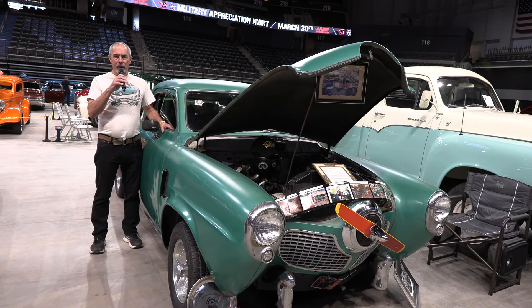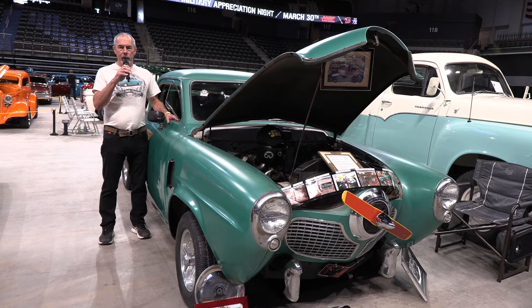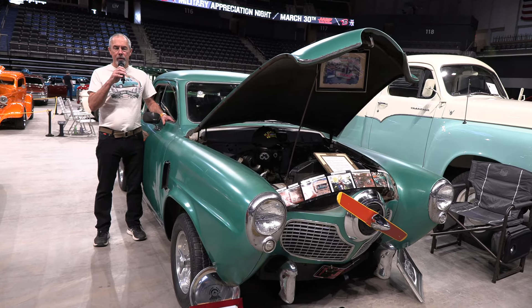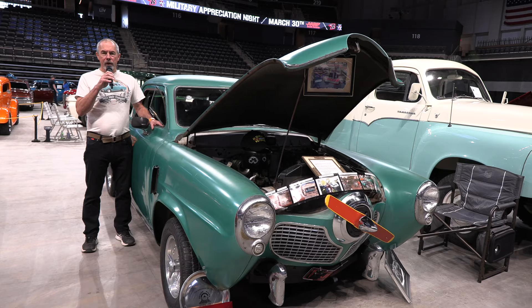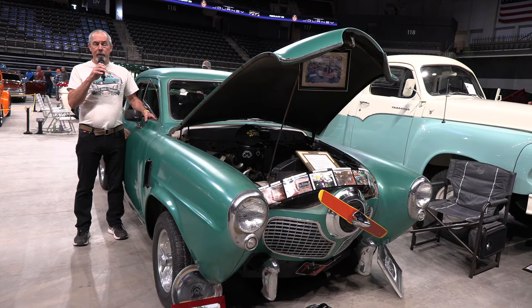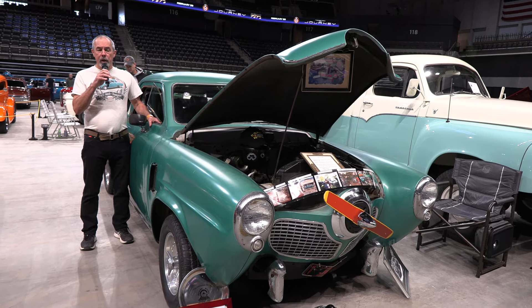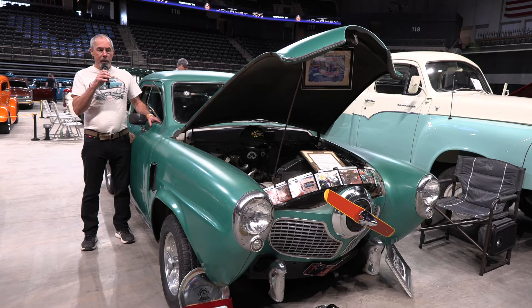My name is Craig Dahlke and I'm going to tell you a little bit about my 1951 Studebaker Champion Starlight Coupe. My grandpa had bought this out of a widow's yard back in 1974, and he fixed it up, got it running, and him and his friend painted it green.